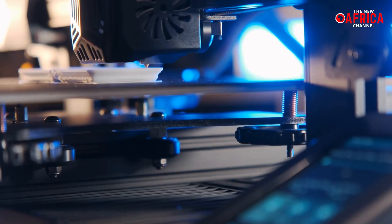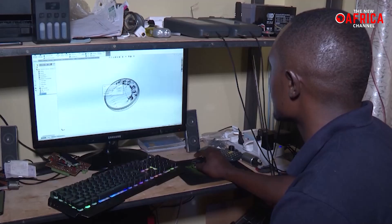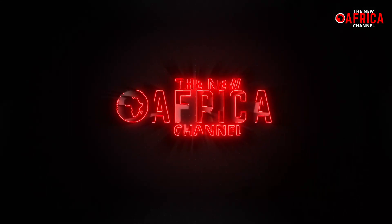Despite the high cost of 3D printers, which has been a significant hindrance to their mass adoption, Muria's homemade device is set to change all that. Welcome, this is Wayne Smith, and you're watching the New Africa Channel.